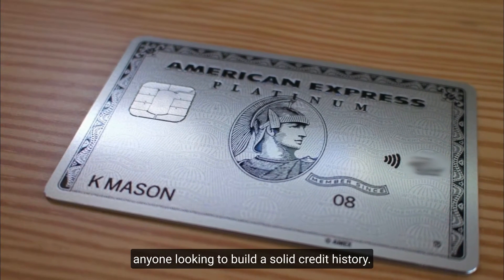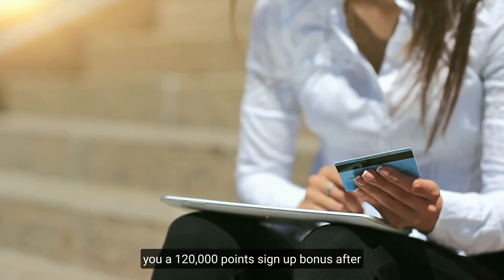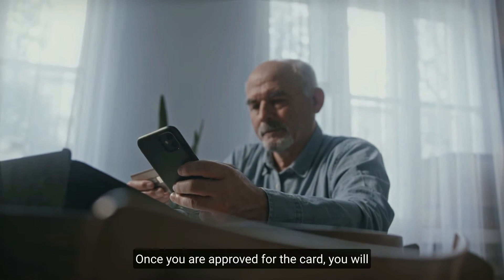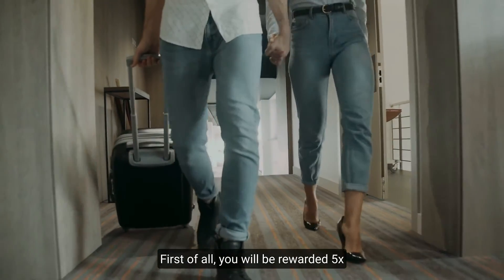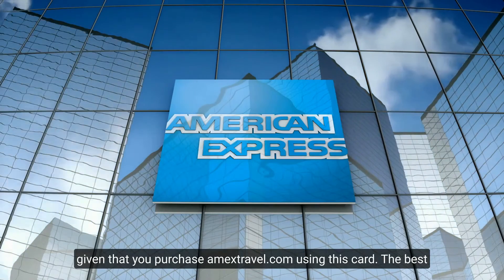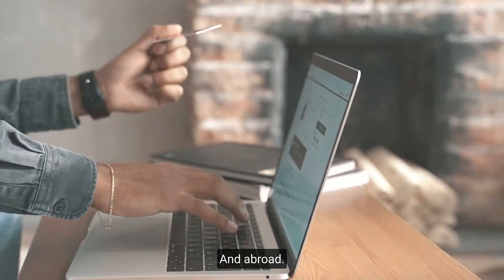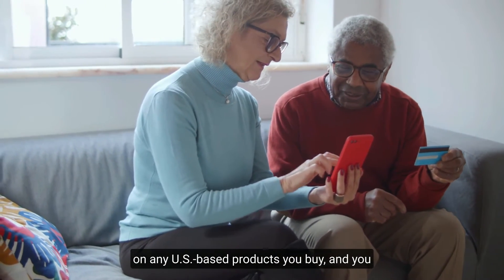Number five: American Express Business Platinum. The American Express Business Platinum card is the go-to card for anyone looking to build a solid credit history. It gives you a 120,000-point signup bonus after spending $15,000 in the first three months. Once approved, you get access to several business travel benefits, including five times the points on every hotel or flight booked through amextravel.com.